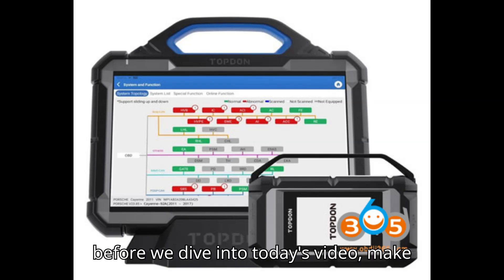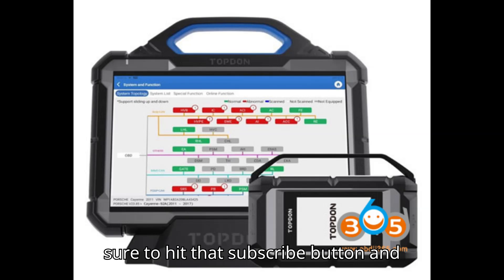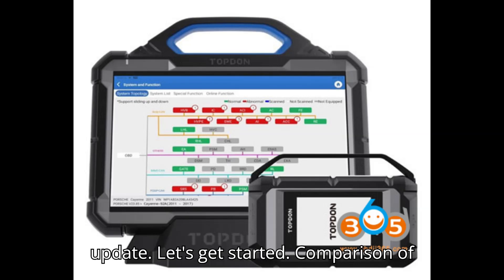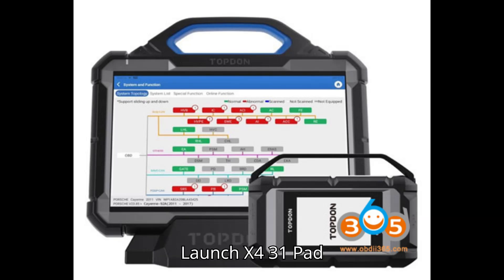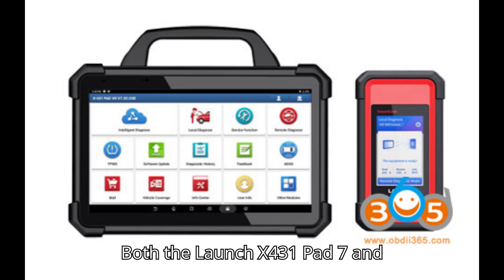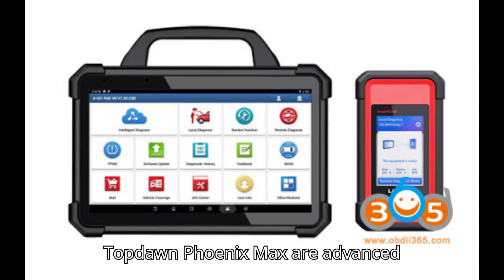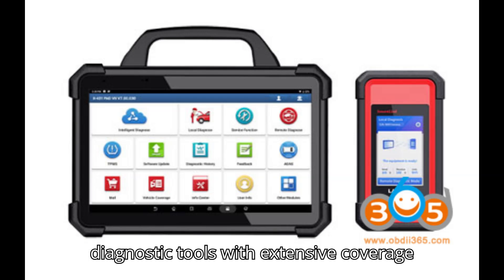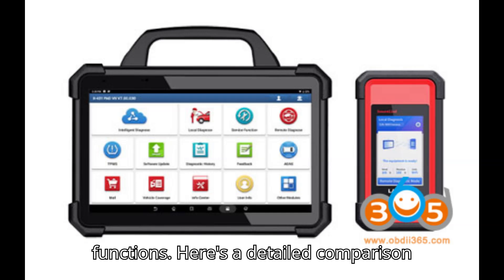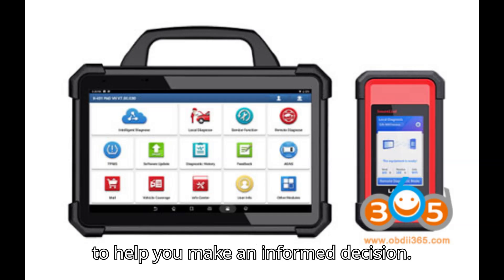So, before we dive into today's video, make sure to hit that subscribe button and click the bell icon so you never miss an update. Let's get started! Today we have a comparison of the Launch X431 Pad 7 vs the Topdon Phoenix Max. Both are advanced diagnostic tools with extensive coverage of auto manufacturers and a range of functions. Here's a detailed comparison to help you make an informed decision.